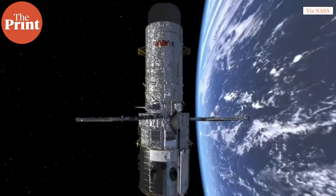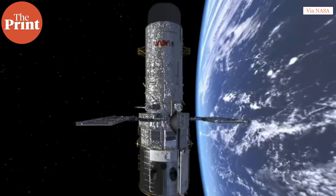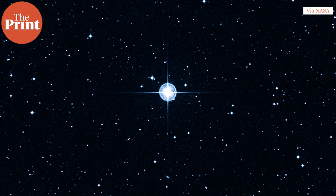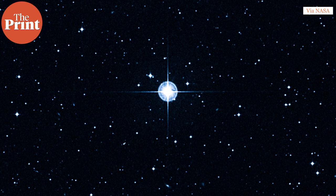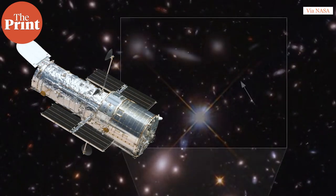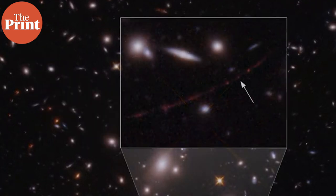Hubble has previously imaged a star that existed 4 billion years after the Big Bang, and it has also imaged a star called Methuselah, which is the oldest known star that apparently formed just immediately after the Big Bang. So how did Hubble take this picture, and how do we know so much about a star that existed billions of years before the solar system even formed?